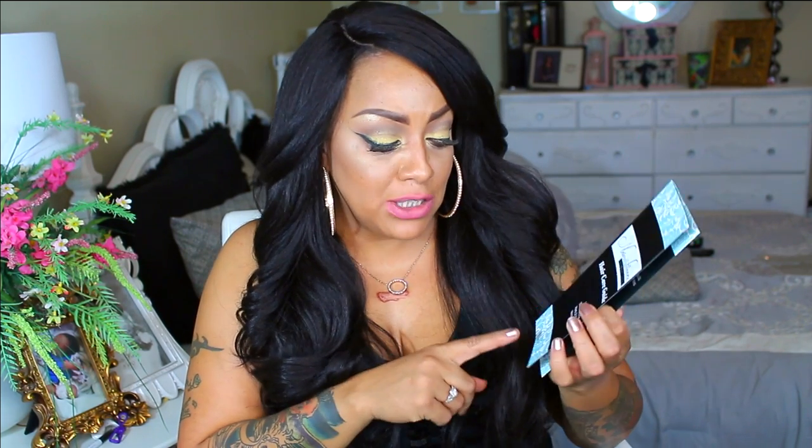So anyway, back to Naturally Fierce. There is a hair care guide inside, also a toll-free number, and an address — they are located in Atlanta, Georgia. I do think that's really important because they give an address along with a customer service number and hours of operation. You can contact them via phone or email, or you can physically go to the business location.